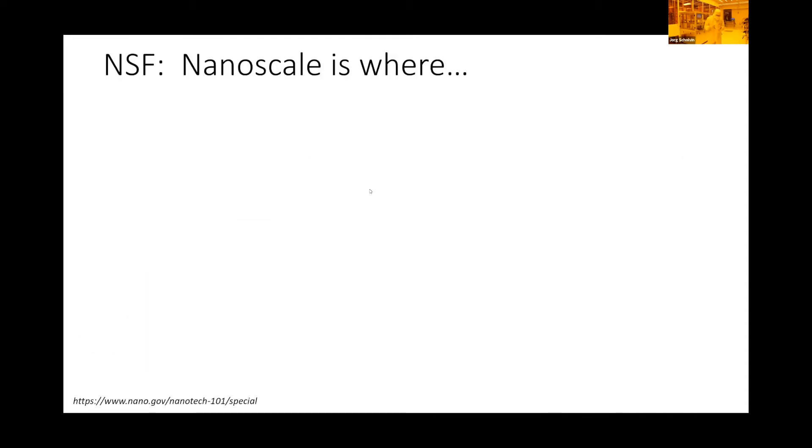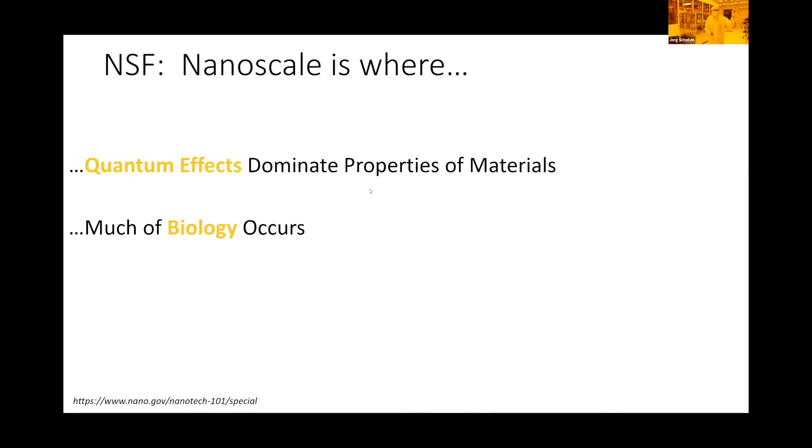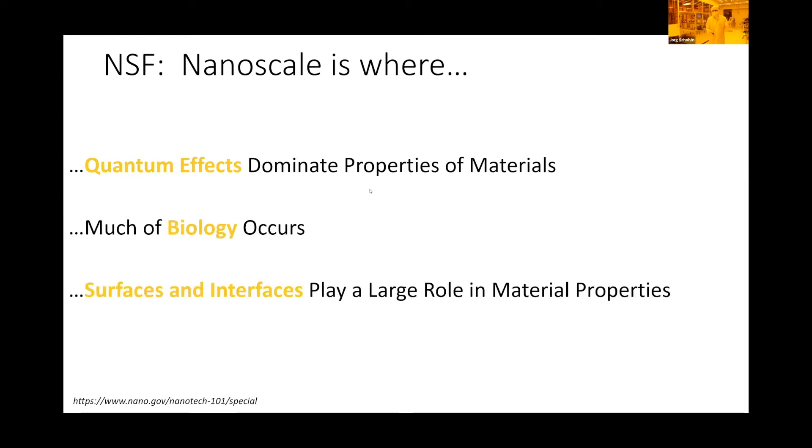Before we start running through the lab, the NSF National Science Foundation came up with a really nice definition of nanoscale — it's not just where stuff is small. The NSF said nanoscale is where quantum effects dominate the properties of materials, where much of biology occurs, and where surfaces and interfaces play a large role in material properties. When you make something so small that fundamentally something new happens, it's not just shrinking it — it's creating completely new physics and new effects that we can then utilize.